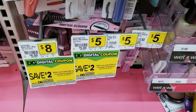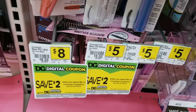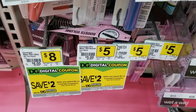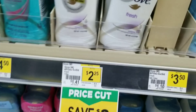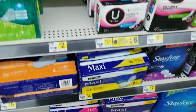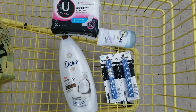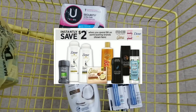For the next deal we're going to grab two CoverGirl mascaras - I would have grabbed the eyebrow pencils for a cheaper total but my store is out. The mascaras are $5 each, so grab two of those. Then we're going to grab a Dove body wash which is $6, a Dove deodorant which is $2.25, and a Kotex which is $3.25.